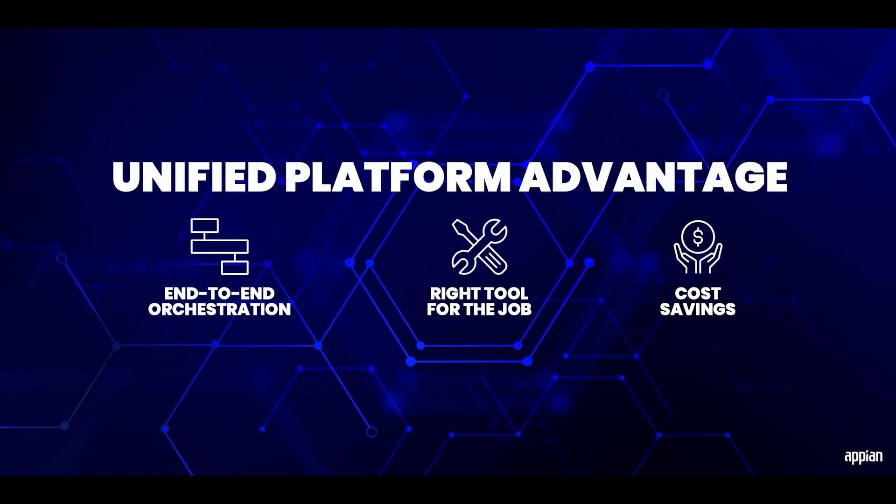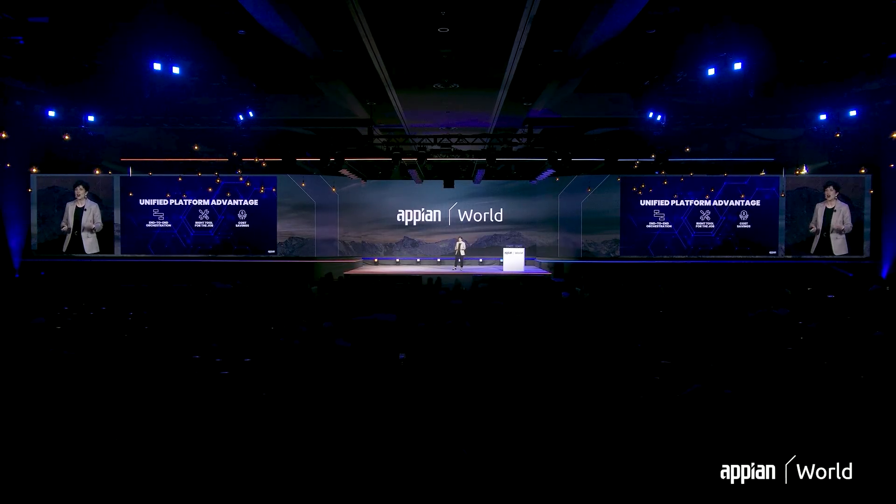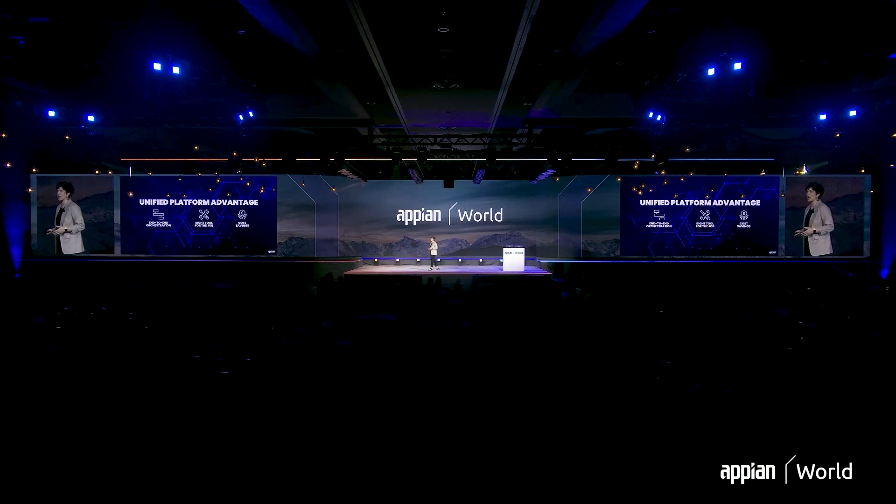A unified platform does have a lot of advantages. Our customers are able to seamlessly orchestrate their bots alongside all of the other automation technologies that they need, all in end-to-end business workflows. Having access to all those different automation technologies in the same platform helps you choose the right tool for the job, and even swap out those automation technologies as your process evolves. Our customers are also realizing cost savings as they reduce the number of disparate systems that they have to license and maintain.